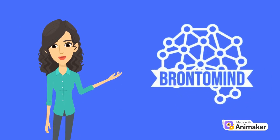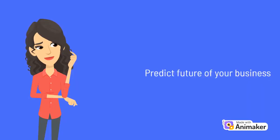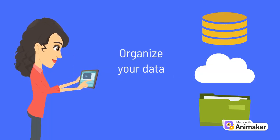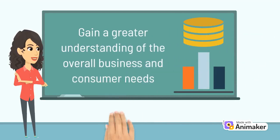Brontomine is here to help you: putting strategic plans, predicting the future of your business, organizing your data, tracking changes in the market, and gaining a greater understanding of the overall business and consumer needs.